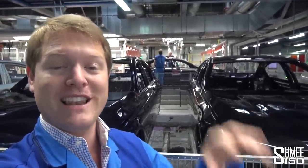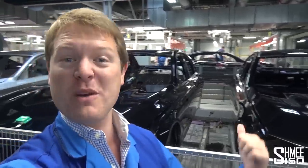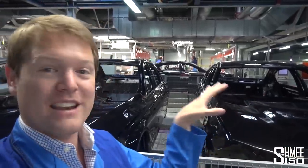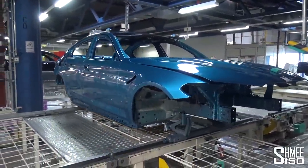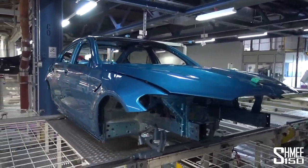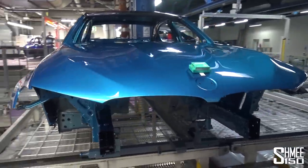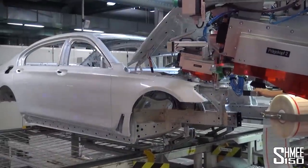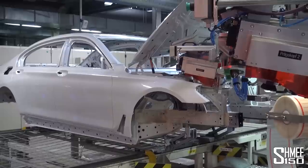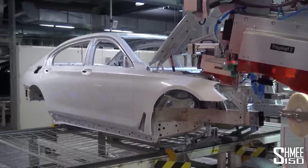Naturally, components arrive literally just in time for installation — it's all planned about a week ahead. Arriving right now is a Snapper Rocks Blue M5 body shell; you can see the intake vents on the side fenders. A reader is determining exactly which car it is and when it's going onto the line. This is one of the few robot stages where the vehicle gets its unique identification number milled into the bodywork — a number that will stay with it for the whole of its life.